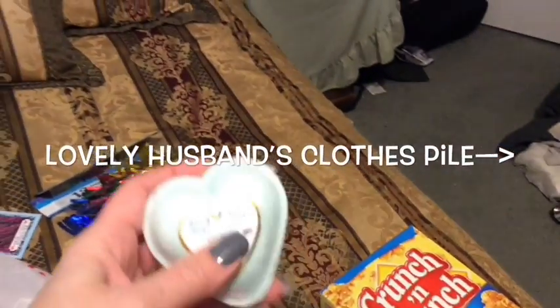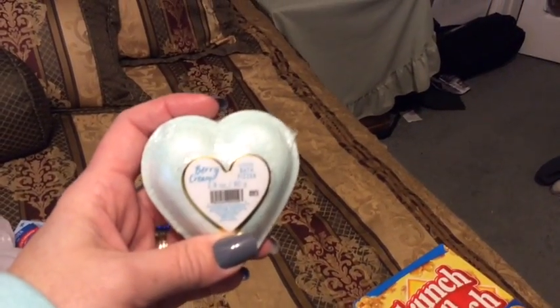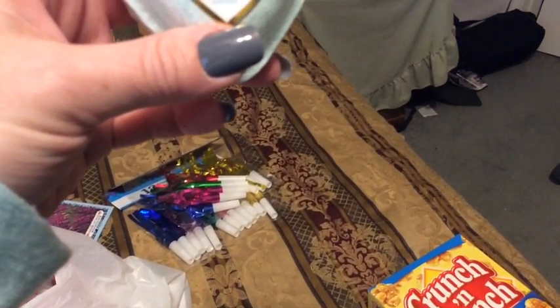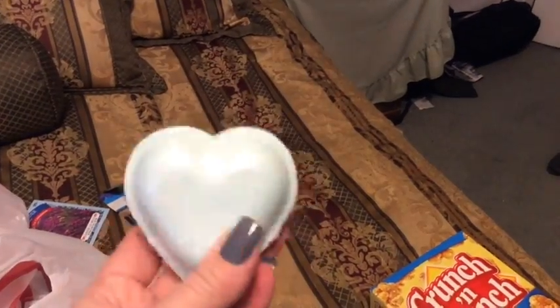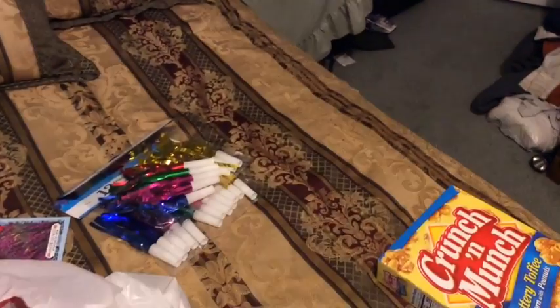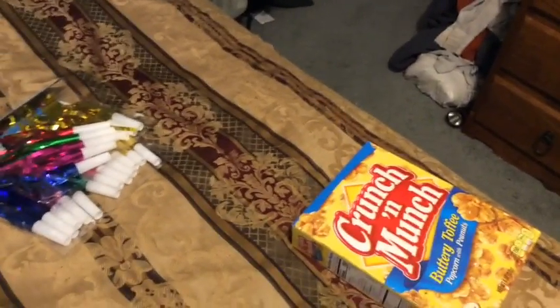Oh, they have these bath bombs — aren't these cute? This one is berry cream. I think they had pink ones at one time too. I'm hoping when I go to another Target they'll have more of these, because I bought them out — they only had like two, so I got them both.